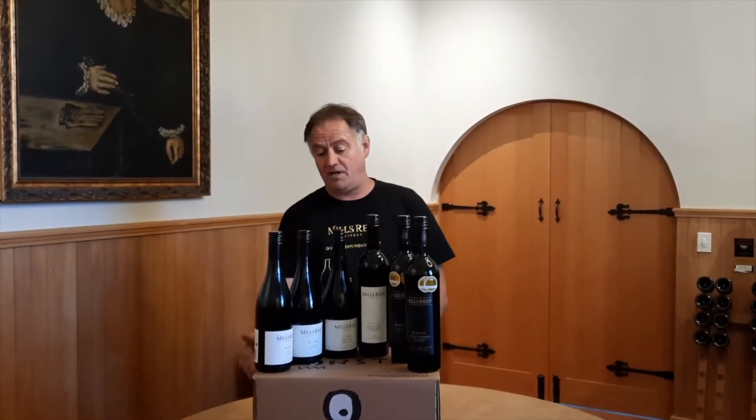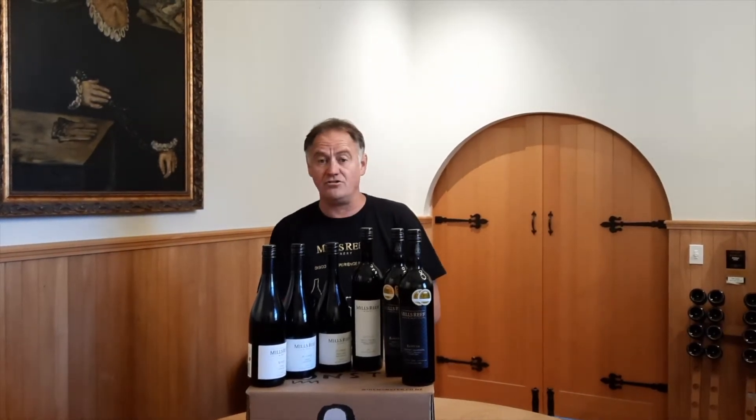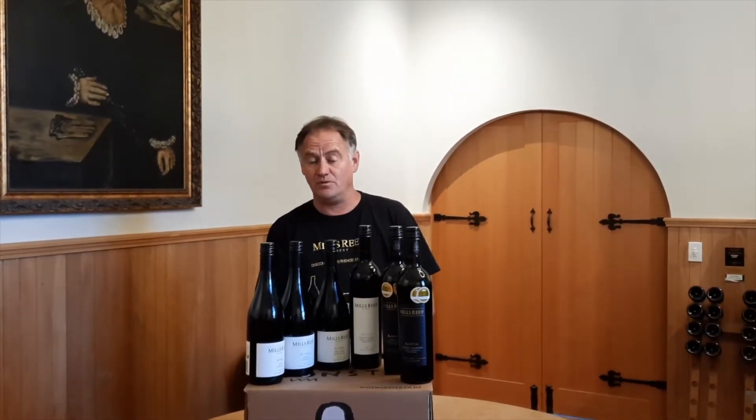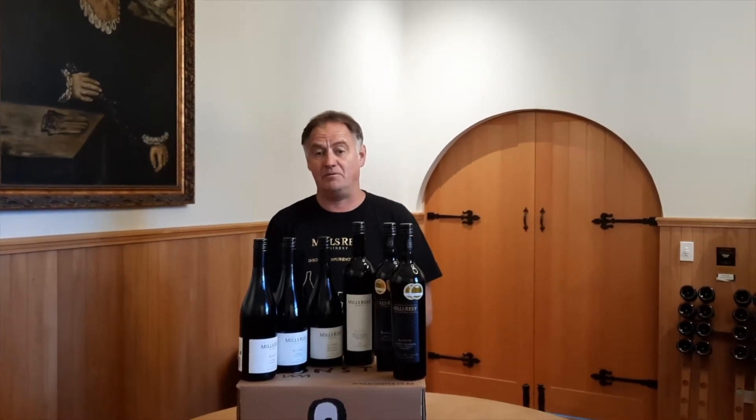The first wine in this pack is our 2019 Estate Syrah, a nice soft easy drinking wine with white pepper and some earthy notes. This is the ideal wine for that summer barbecue.